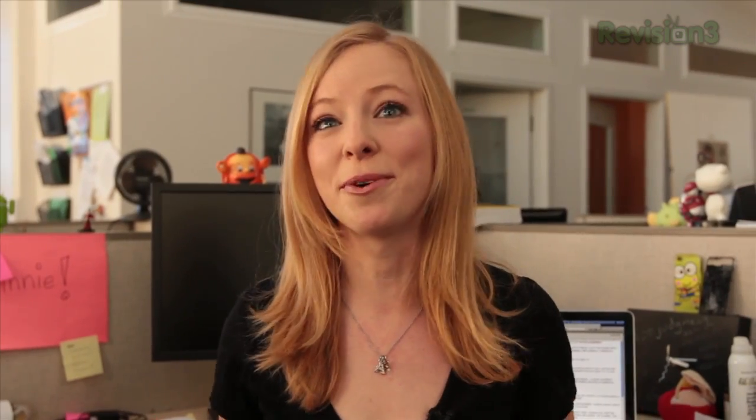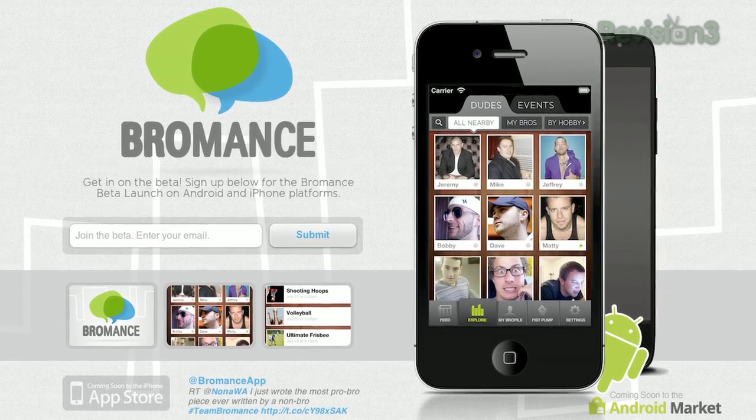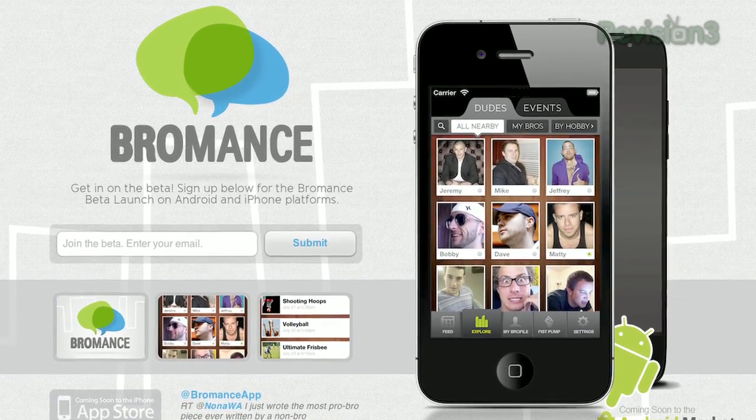By the way, each of these have an iPhone version as well, so put that in your pipe and smoke it. Finally, tell the truth — do you have bro tendencies a little bit? Are you ready for another social network? Well, I got one for you anyway. It's called Bromance — the social network for dudes that do.